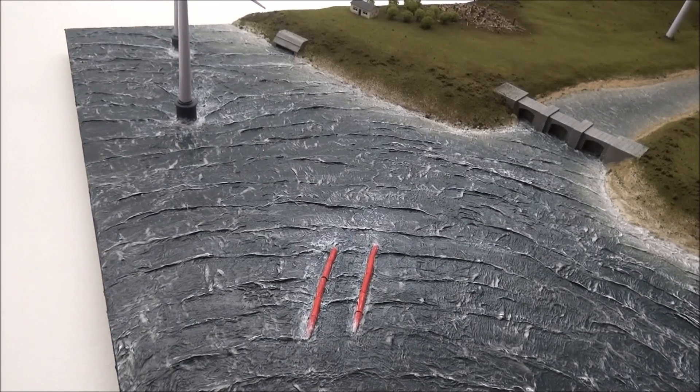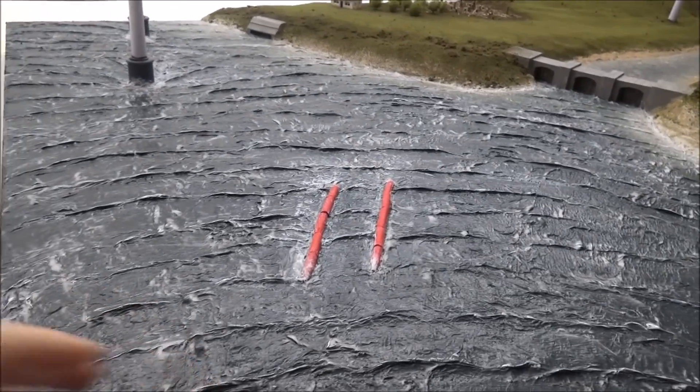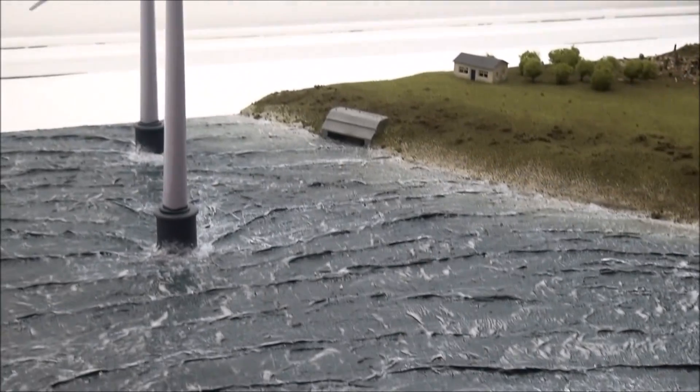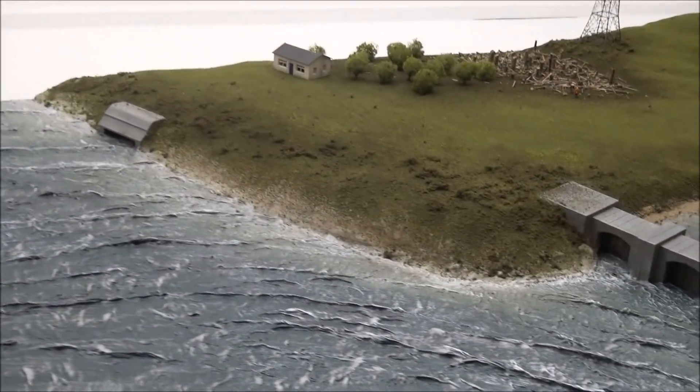I made all of the water just using toilet paper and glue — I basically stuck it down and then painted it. Throughout the sea we've got some offshore wind turbines and a couple of different sorts of wave machines. As the waves go through they often turn turbines, which causes some electricity to be produced.